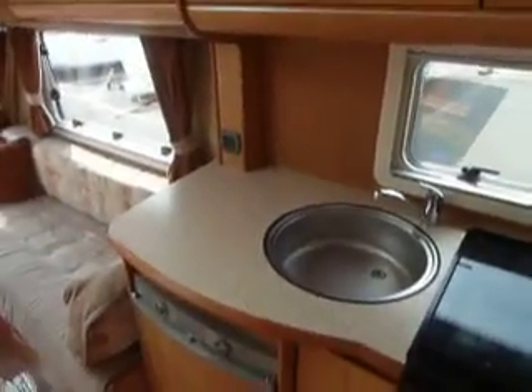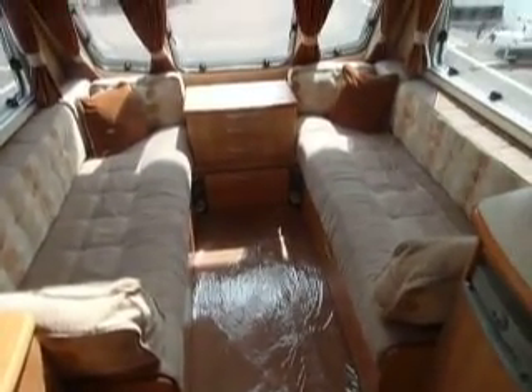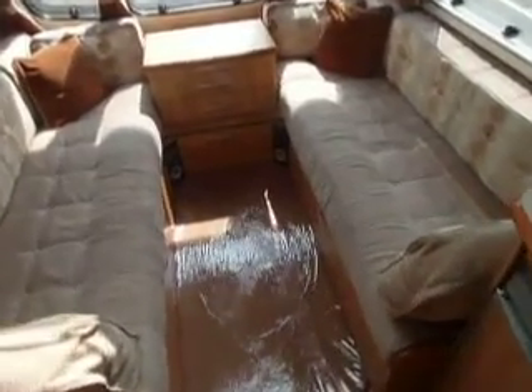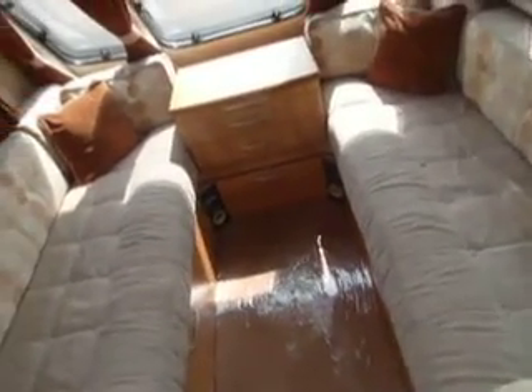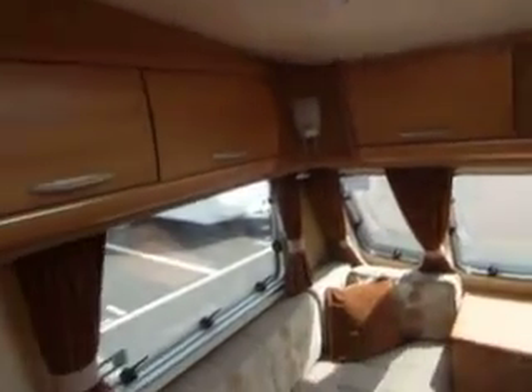Plenty of cupboards up at eye level. Swinging around to the front of the van, we've got some oatmeal and contrast coloured upholstery in two long bench seats, so they can be used as two single beds or indeed put together to make a double at the front. Heki roof light, and plenty of cupboards there.